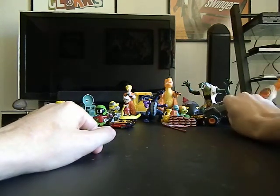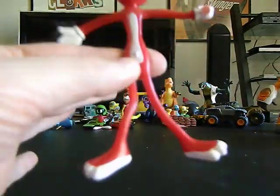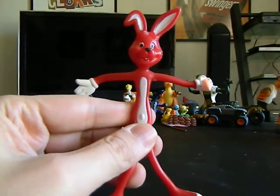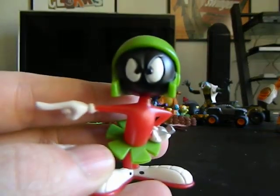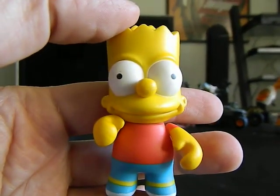Here is another Rabbit Bendy — I collect Bendys, not just the Rabbit ones, but I'm always finding the Rabbit or Easter ones. Here is a PVC of Marvin the Martian. And here is a Kid Robot Bart Simpson — that was awesome.